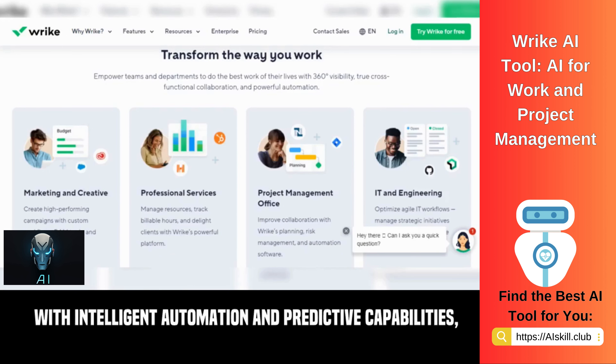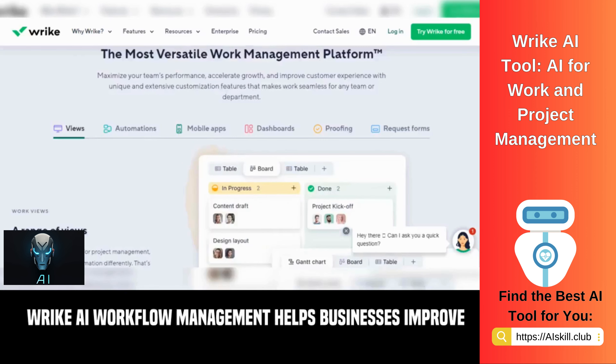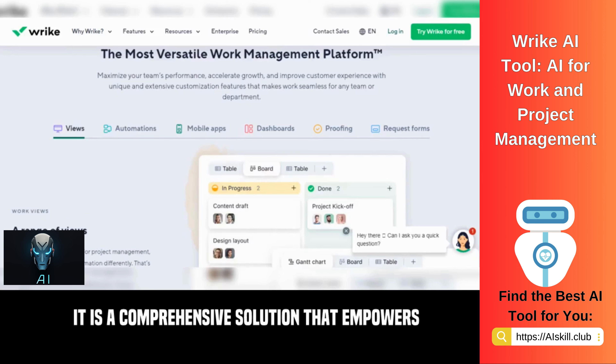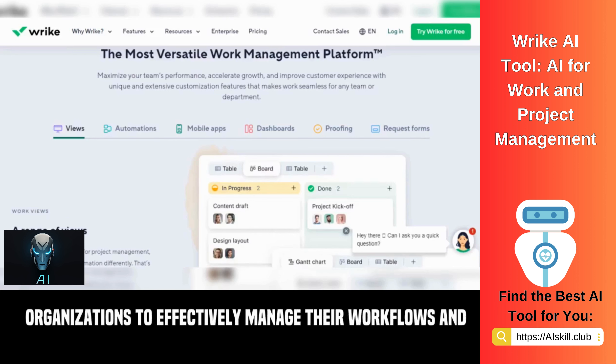With intelligent automation and predictive capabilities, Wrike AI Workflow Management helps businesses improve efficiency, reduce errors, and achieve better outcomes. It is a comprehensive solution that empowers organizations to effectively manage their workflows and drive success.